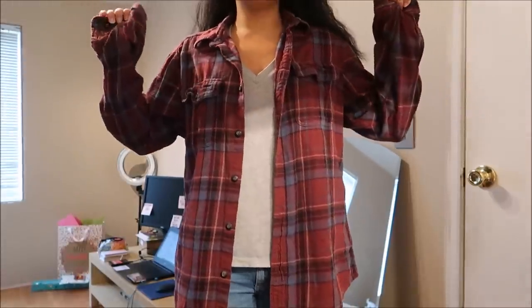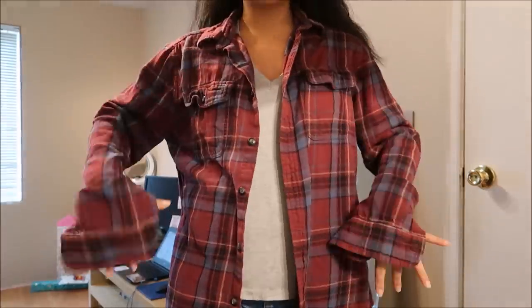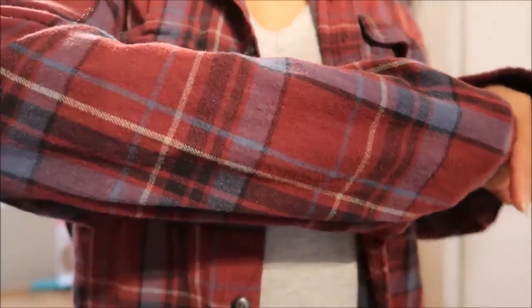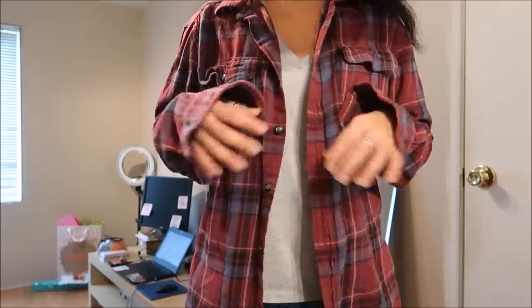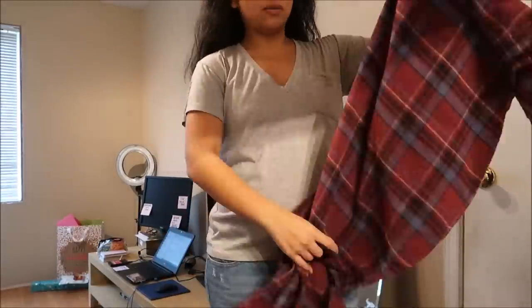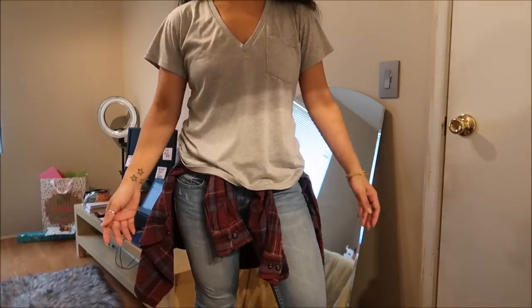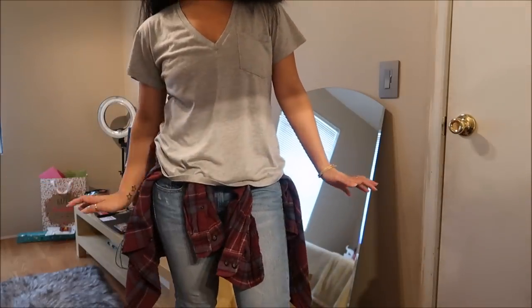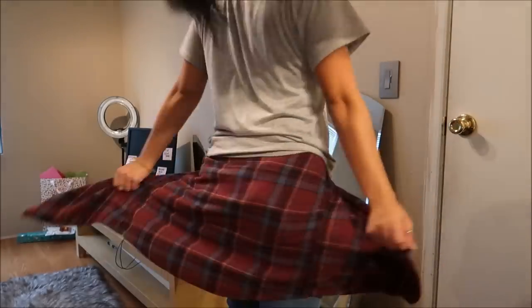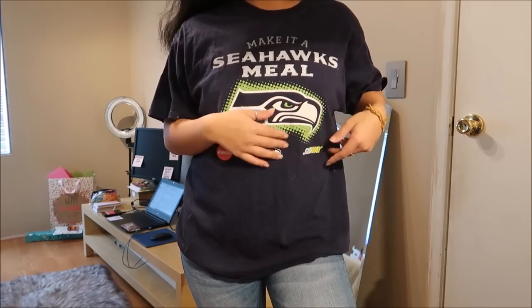This is a plaid dress shirt — you guys know it's not a complete Camille thrift haul without a plaid shirt. It's like blue with a maroon and yellow color pattern. I wanted to show you how I'd style it: I'd tie it around the waist, which just gives it a nice touch. This didn't have a price.